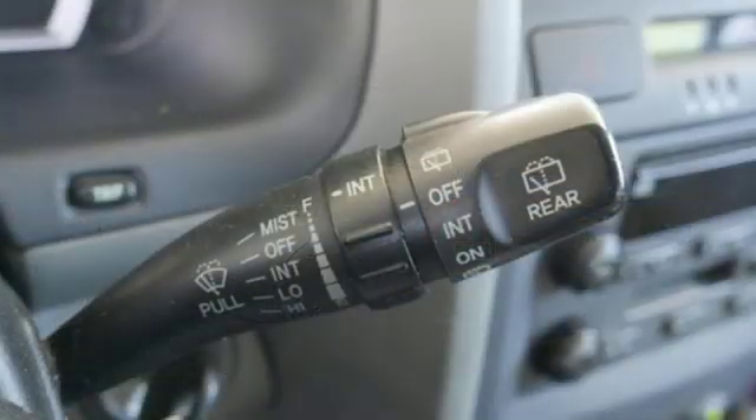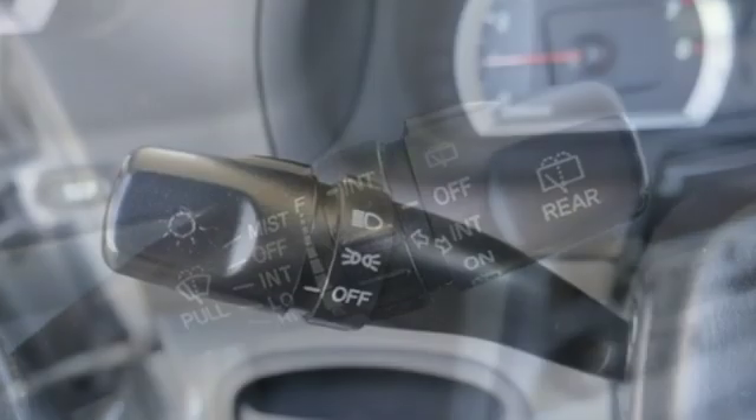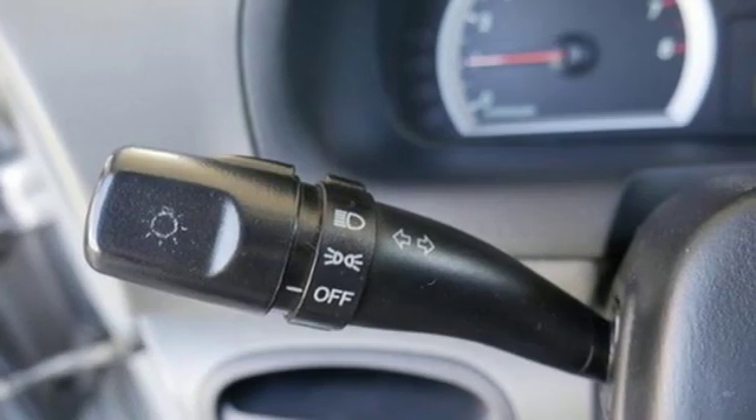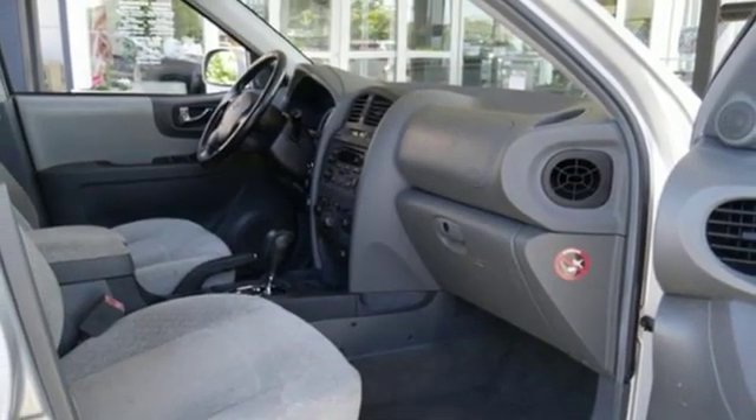Performance sound system, power heated mirrors, leather steering wheel, power windows, manual tilting steering column, automatic transmission, aluminum wheels, gas pressurized shocks.